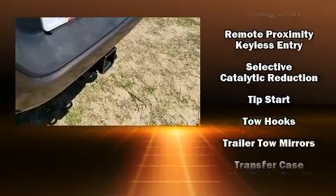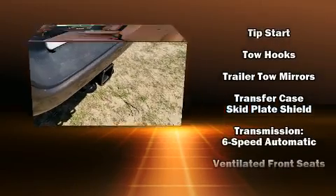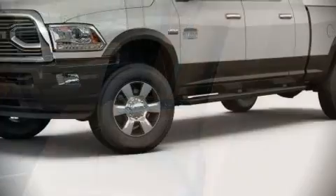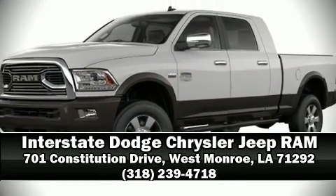With ABS, electronic stability control ensures solid grip atop the road surface, no matter how challenging the driving conditions. Stop by our dealership or give us a call for more information.